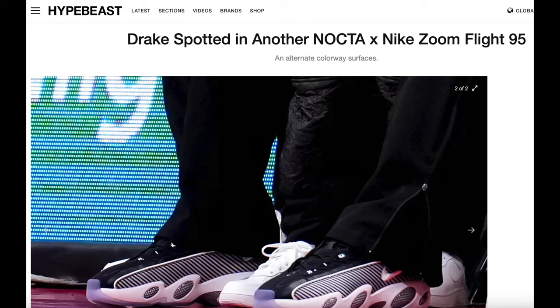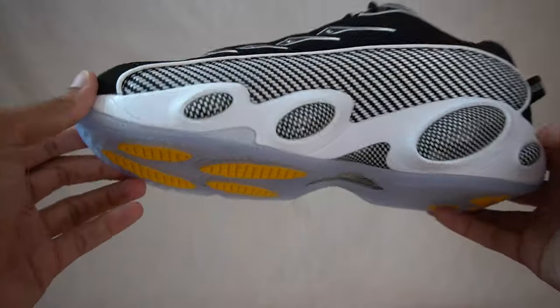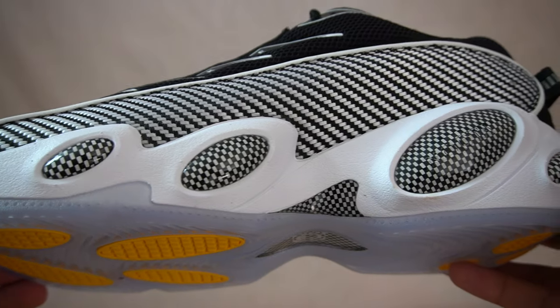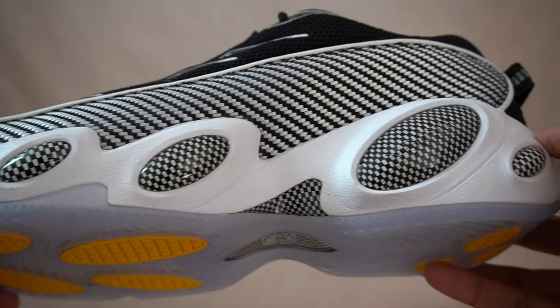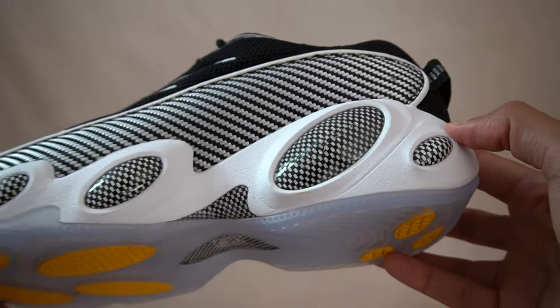It seems like even Hypebeast got confused. The most notable feature taken from the Zoom Flight 95s are these alien-looking eyes on the midsole — you get all these oval-shaped pods. The one major difference being that on the Zoom Flight 95s you had three oval shapes, whereas on the Nocta Glide we have four. There's one little extra one on the heel.